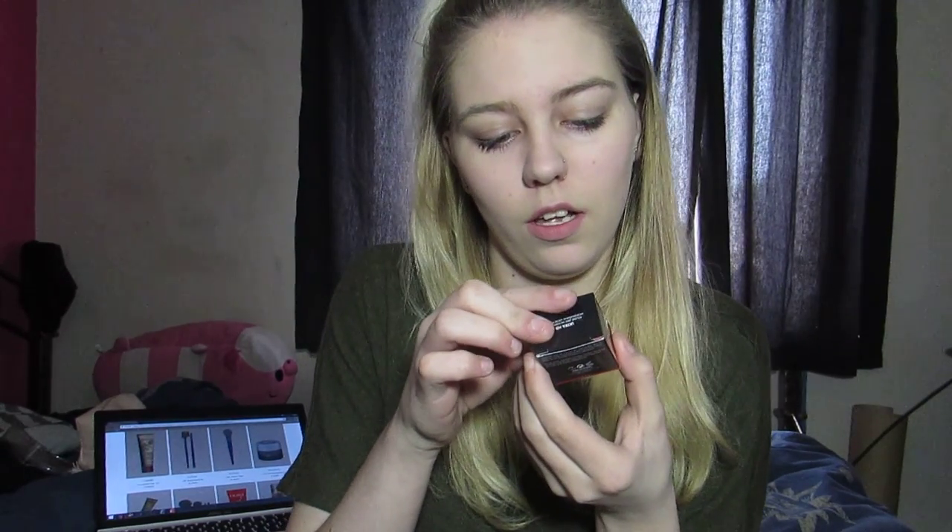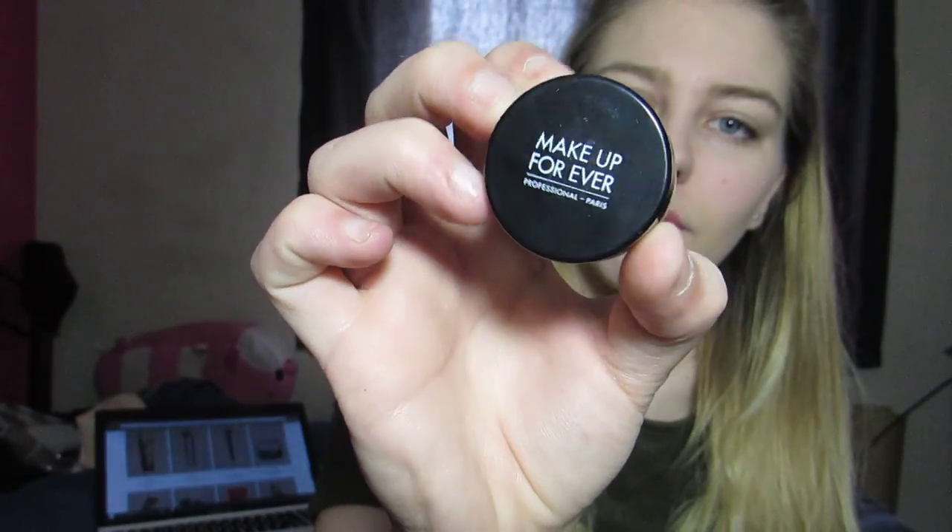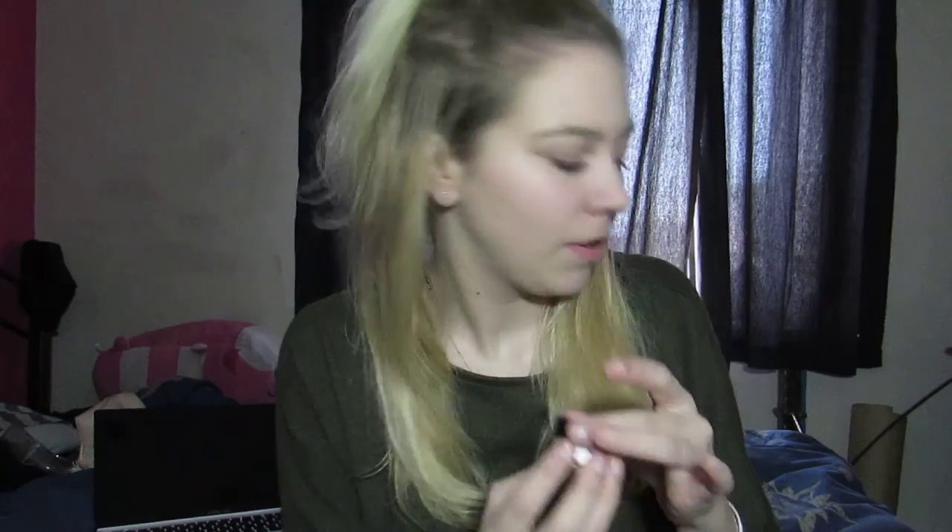The next thing I spent 20 credits on is this Makeup Forever Ultra HD Micro Finishing Loose Powder. This is only one gram of product and it's literally just a little loose powder from Makeup Forever. It comes with one of those little sifter distributors — a lot of product has already come out of mine — but yeah, that cost me 20 credits.